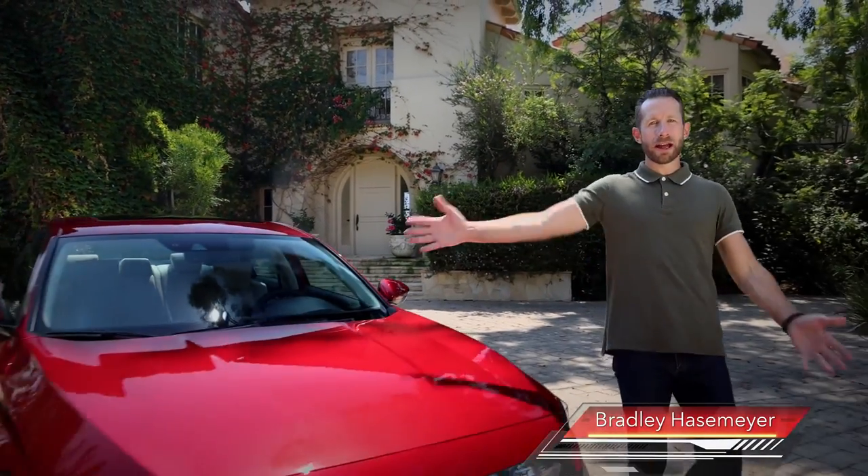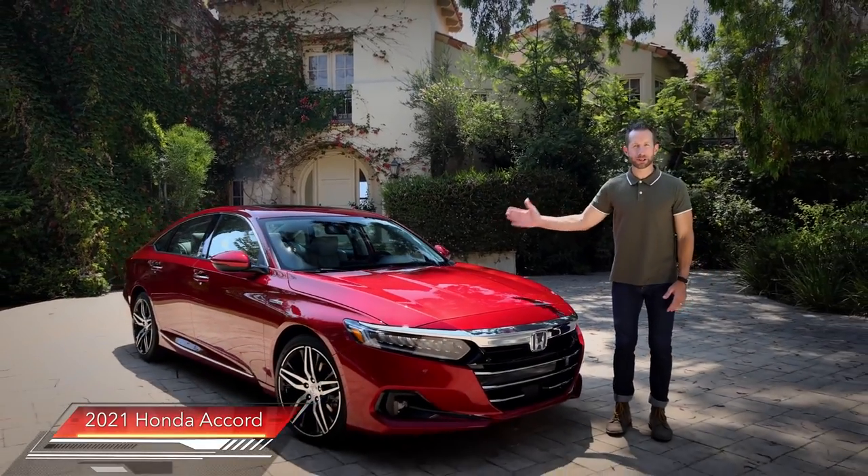Hey guys, I'm Bradley Hasemeyer and today I'm here to tell you everything you need to know about the refreshed 2021 Honda Accord.